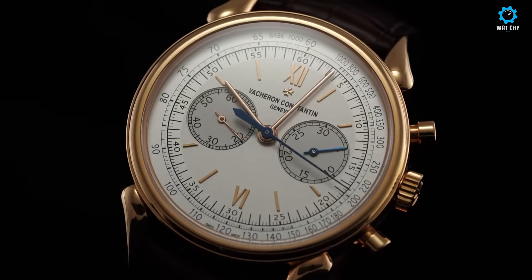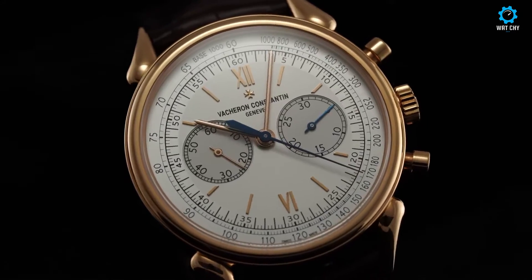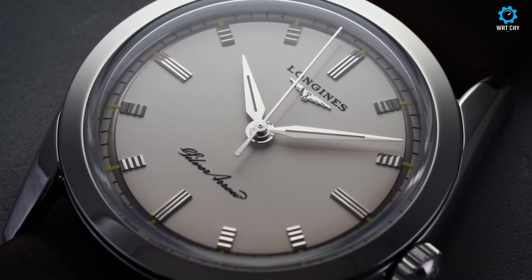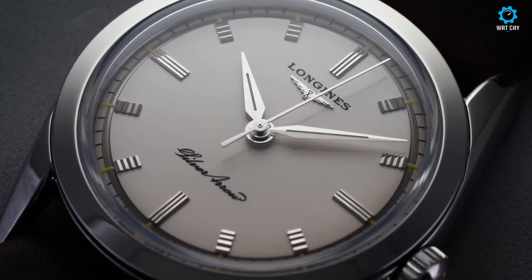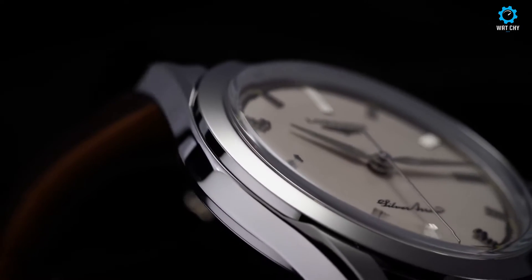Welcome to Watchie, your ultimate destination for watch enthusiasts. In this video, we present an exclusive guide to the best dress watches for 2023. Join us as we explore the epitome of sophistication, elegant designs, and impeccable craftsmanship that define these luxurious timepieces. Let's dive into the world of refined style together.